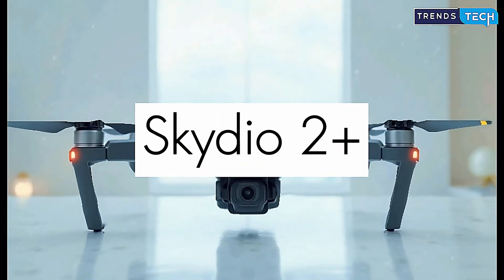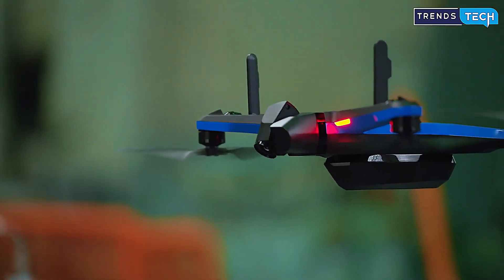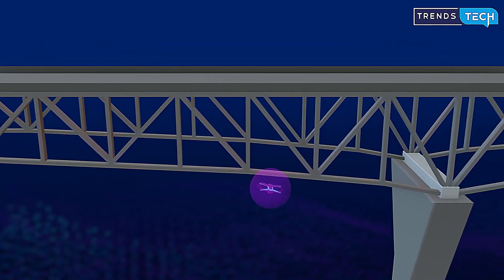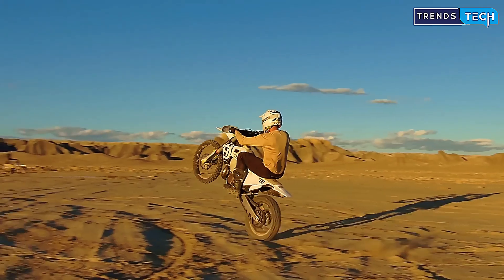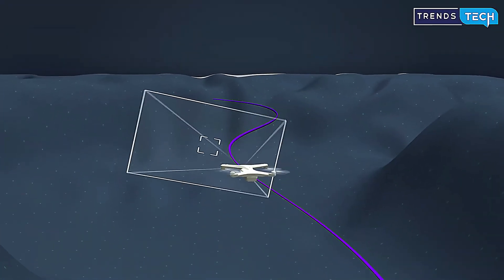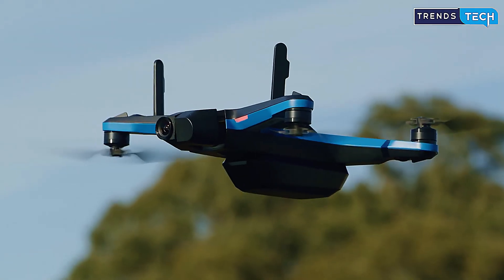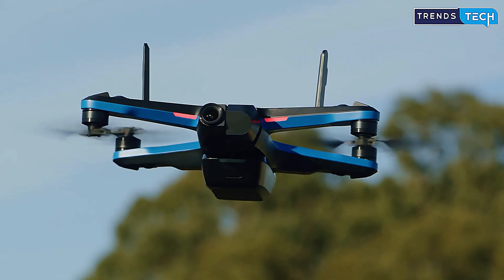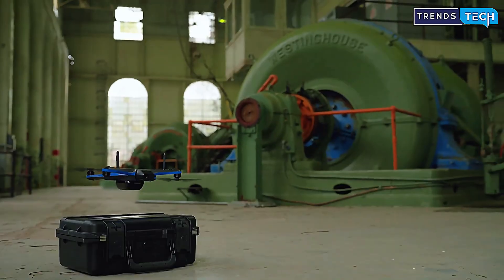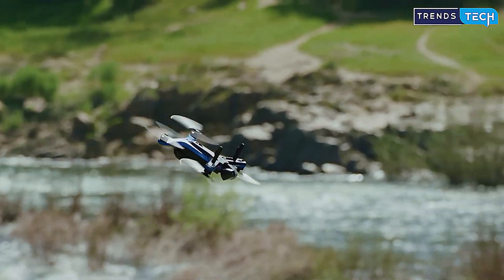If you want a drone that can literally fly itself, look no further than the Skydio 2 Plus. It's packed with six navigation cameras that allow it to map the world around it in real time. This drone isn't just avoiding obstacles — it's thinking ahead. Whether you're biking through forests or running across a beach, the Skydio will follow you autonomously without crashing. It's ideal for solo creators, athletes, and adventurers who want to be in the shot, not behind the controller. While it may not shoot in ultra-high resolutions like some competitors, the stabilized 4,000-pixel video is more than enough for action-packed content. Simply put, it's the smartest drone in the sky.